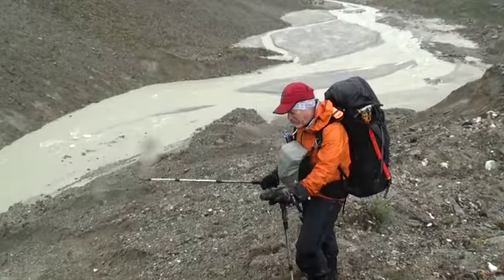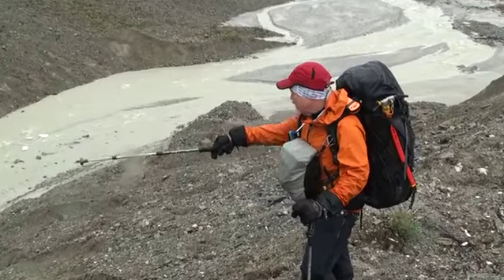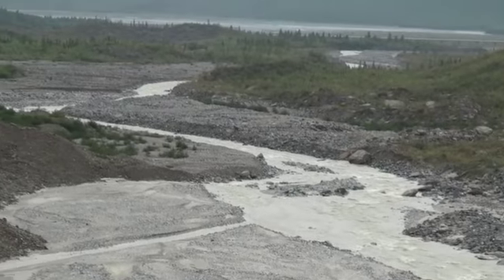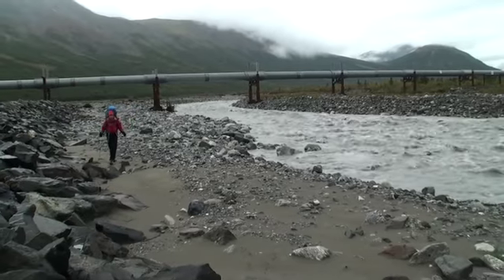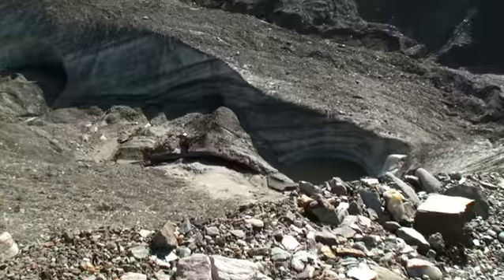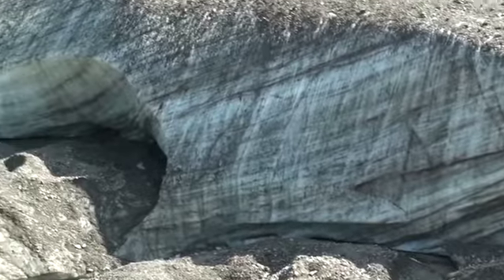We're at the toe of the glacier, the real toe of the glacier, where the ice vanishes and it all becomes water. From the toe of the glacier, which was extremely close to Richardson Highway and the Alaskan Pipeline, it wasn't long until we literally hit a wall of ice.